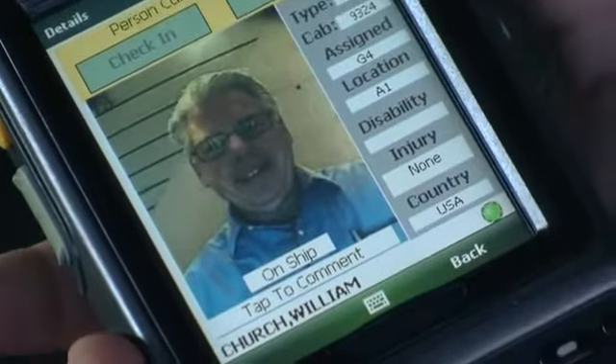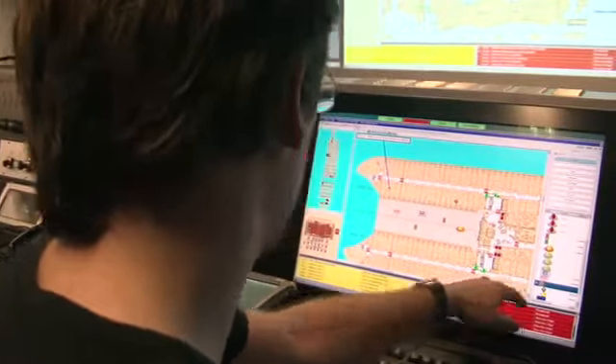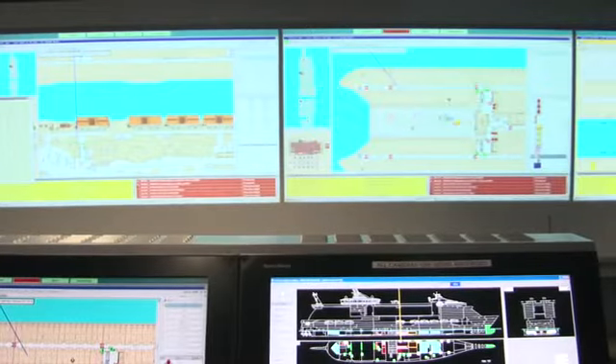And here in the Safety Center, we can actually monitor the progress of mustering. This is the fire detection system for the entire vessel. We have all of our teams in the computerized systems where we can put them on location. We have all of our emergency checklists in the system so we can track what's going on, and we can actually replay that back for training purposes.